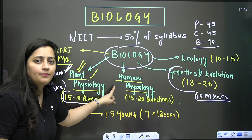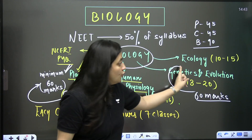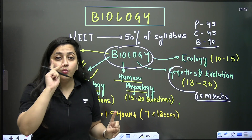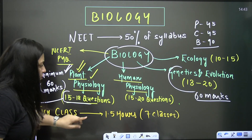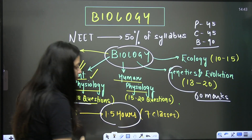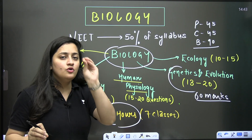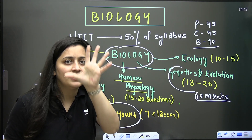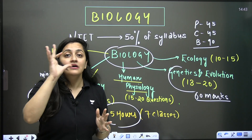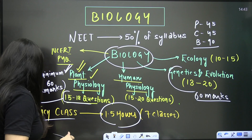I will help you understand and master plant physiology, practice questions with me, and revise concepts of genetics with me. In one week, there will be around six to seven classes, each 1.5 hours long. If every day you give me your 1 hour 30 minutes, I will make sure you score 120 marks in your final NEET examination.